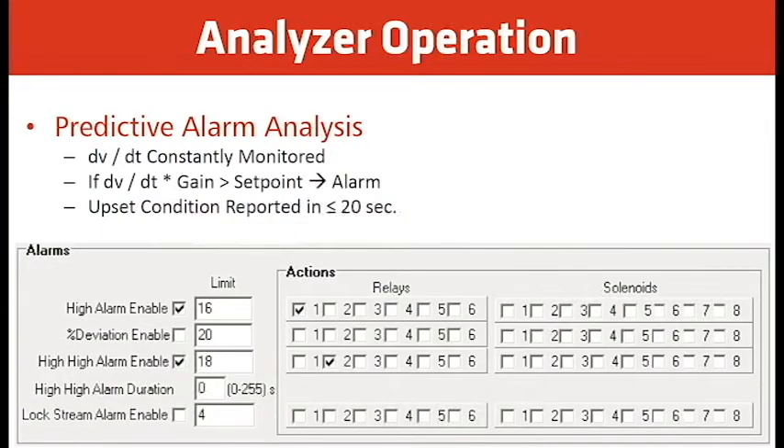For the predictive alarm analysis, the dV/dT is constantly monitored. If the dV/dT gain is greater than the set point, the analyzer will alarm an upset condition and report it in less than 20 seconds. The analyzer watches the rate of change as the tape turns from white to brown. If at any time that rate of change times the gain equals the high-high alarm set point — in this case set to 18 ppm — the analyzer will go into alarm and activate relay number two, giving indication that the analyzer is in alarm.